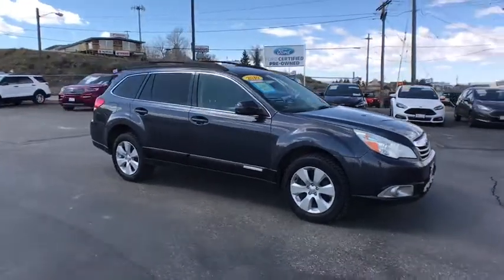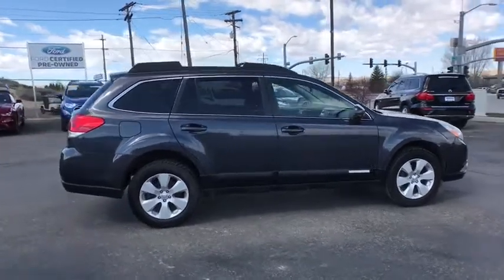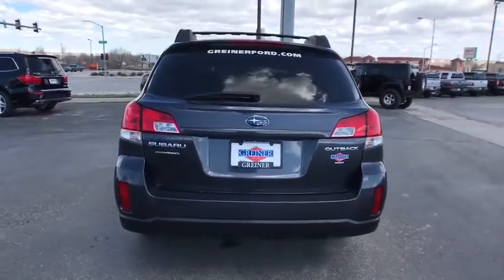Looking for the right vehicle? Check out the 2010 Subaru Outback. Take the go-anywhere capability of all-wheel drive and plenty of room for cargo and companions, and you've got the Subaru Outback. Let the adventure begin.